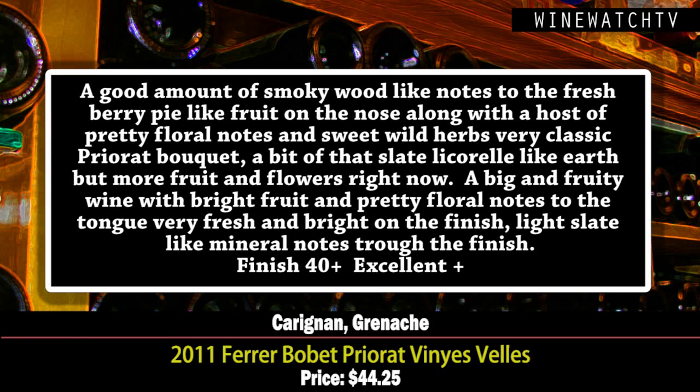The Ferrer Bobet Priorat Vins Vells — this was a project started in 2002. It's a blend of Carignan and Grenache made from purchased fruit, as their own vineyards aren't old enough to go into this wine yet. On the nose there's a good amount of smoky, campfire wood notes, fresh berry pie-like fruit, and a host of pretty floral notes.